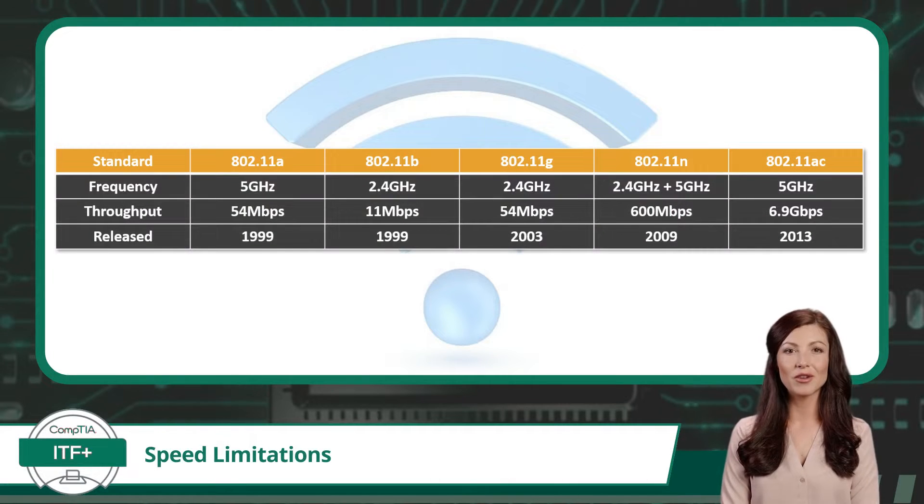Each Wi-Fi standard, from 802.11a to 802.11ac, offers varying theoretical maximum speeds. So let's take a look at those threshold throughput speeds now.